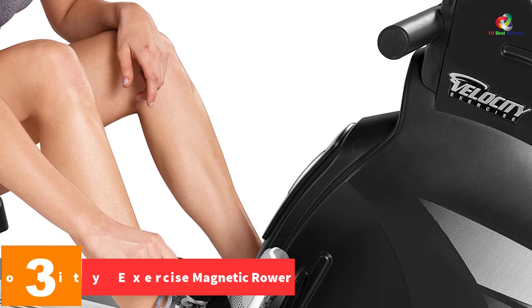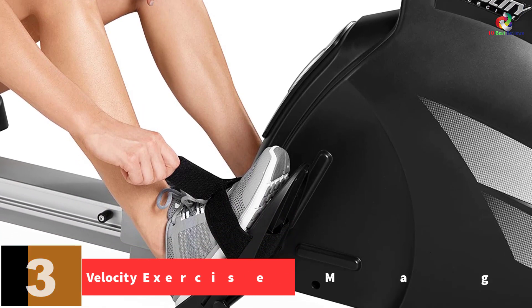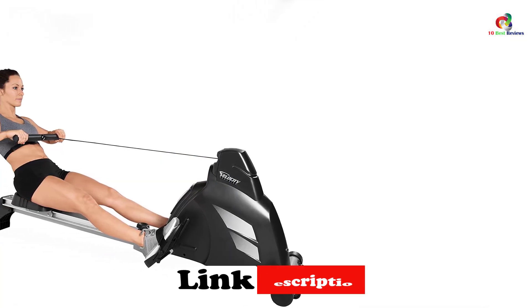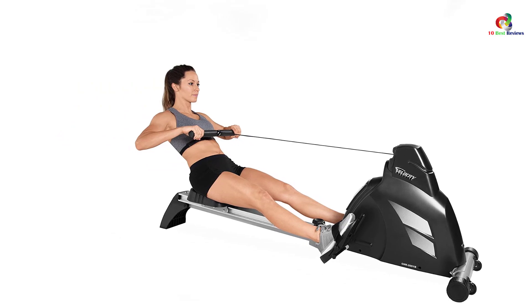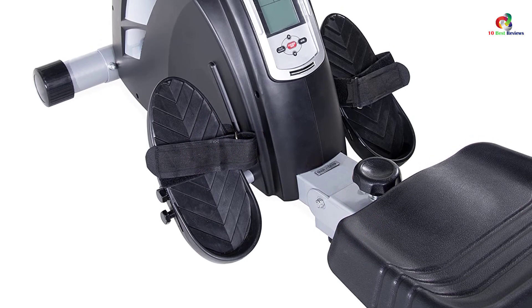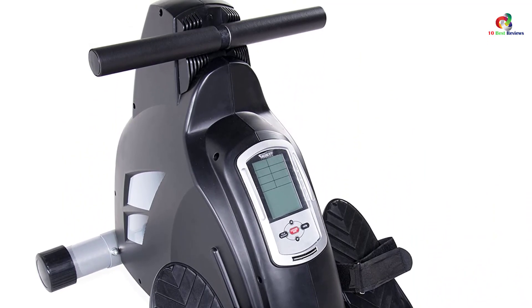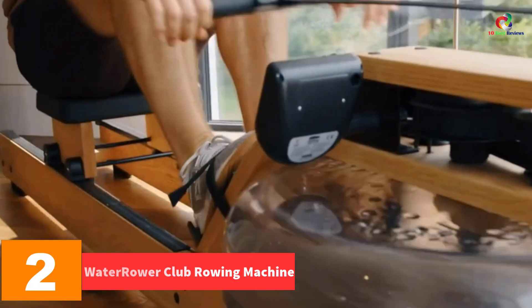At number three, we have the Velocity Exercise Magnetic Rower. The Velocity Exercise rowing machine offers high resilience and great exercise options where you can adjust to achieve the highest level in just weeks. It offers high resistance enabled by the DMC system that uses drum magnetic control for high efficiency, with additional resistance from electronic tension control. The machine comes with a large molded padded saddle which is foldable to save space, and includes a heart rate monitor chest strap so you can view your heart rate during intense cardio training.